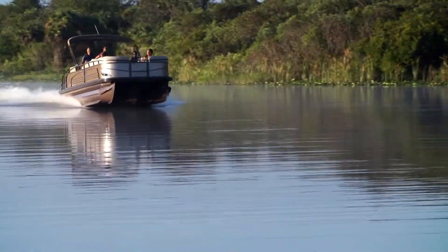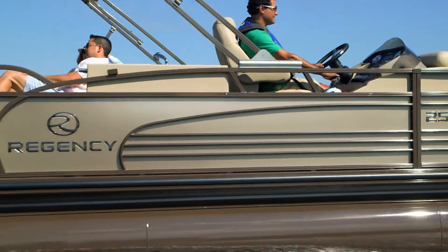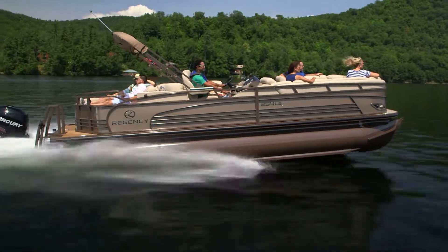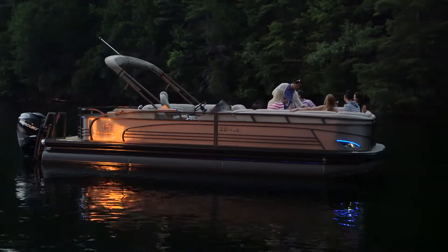Unique in the industry, its fail-safe multi-chambered pontoons, beautifully crafted railings, and other hardware and fittings are powder-coated, then clear-coated to create a brilliant diamond coat bronze finish that is both elegant and durable, giving the LE3 a distinctive one-of-a-kind appearance wherever it travels and docks.